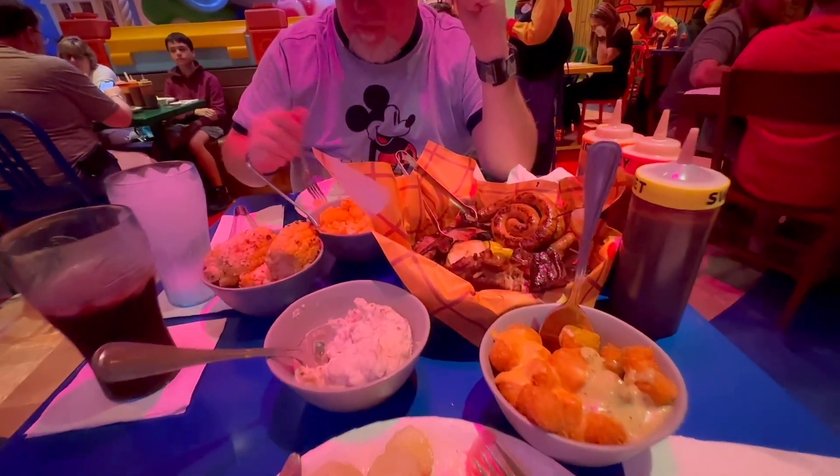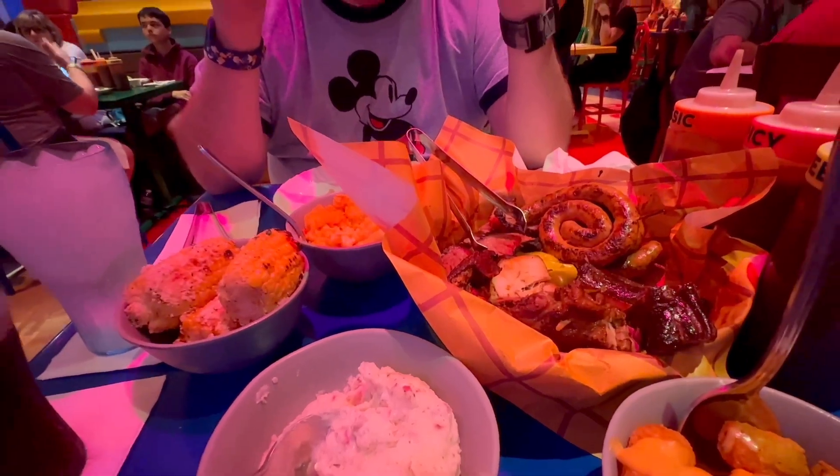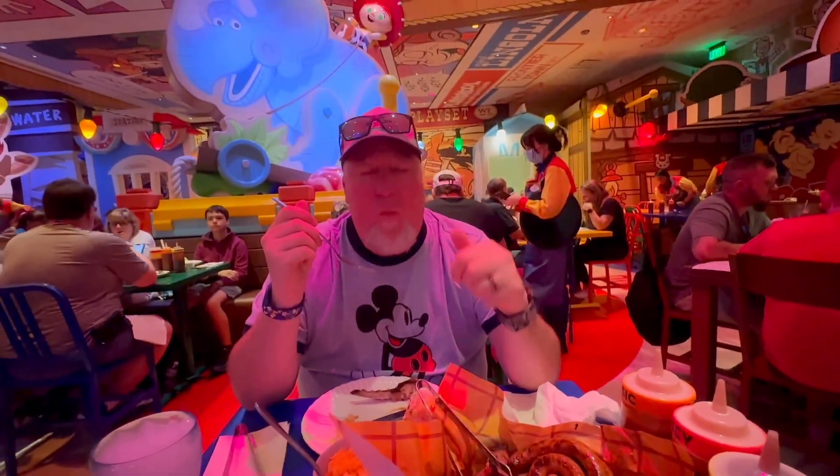We are going to dig into this magnificence. Bon appetit, Scott. Howdy, howdy, howdy.